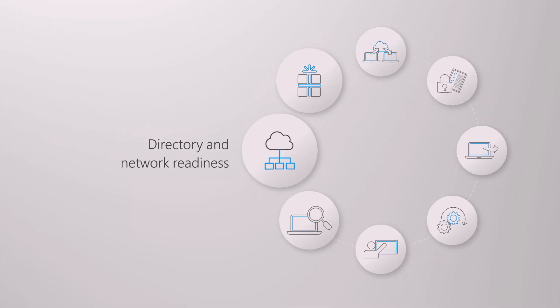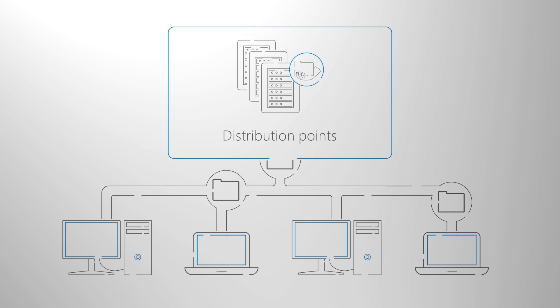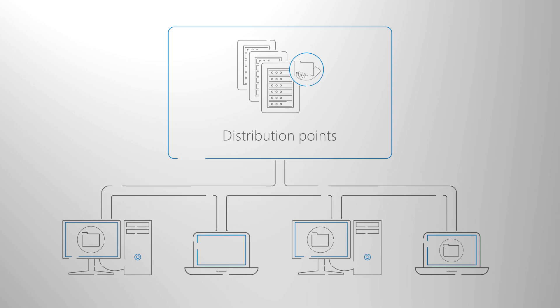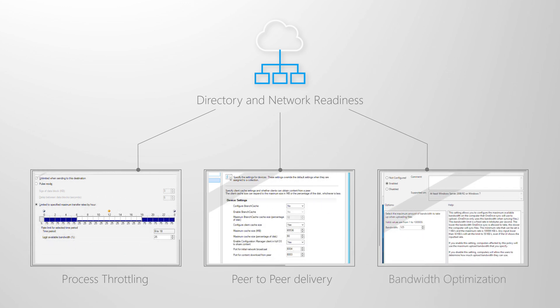Directory and network readiness is the next step, and here, if you haven't already, you'll want to make sure your deployment infrastructure is up to date. Then optionally, you can implement Azure Active Directory for identity and access management, but you can also continue to use your on-premises Active Directory. You'll want to get your network ready for moving system images, application packages, and user files across your network to support later deployment and migration activities. We've done a lot of work building network optimization spanning traffic optimization, peer-to-peer, throttling, and differential updating across Configuration Manager, Office, and Windows to minimize the impact on your network.